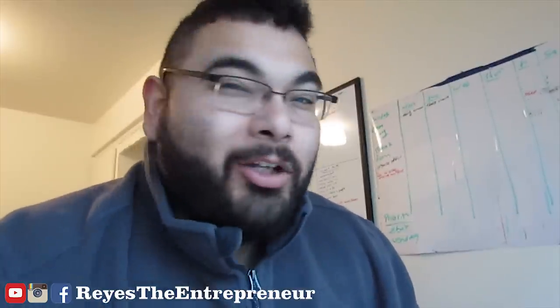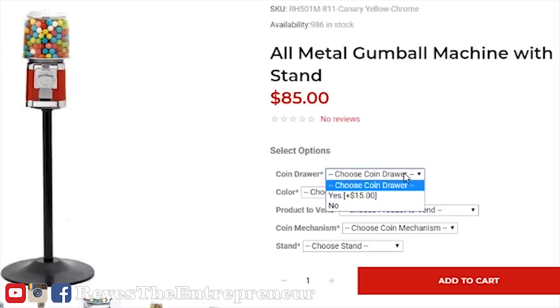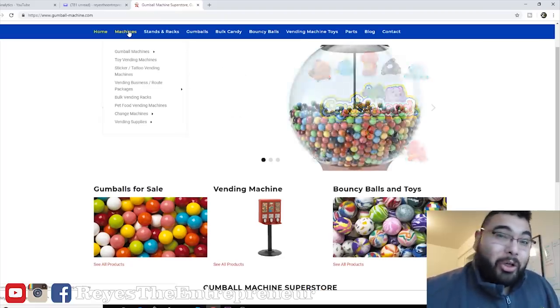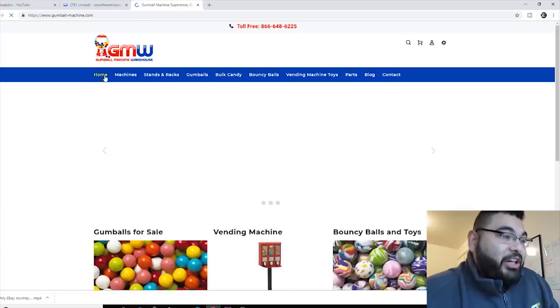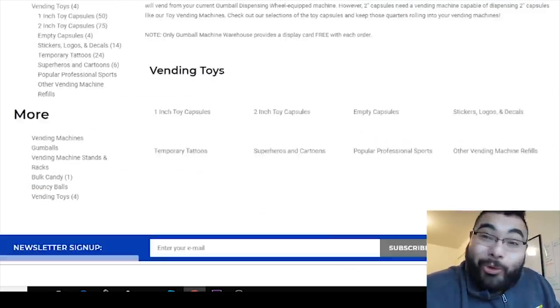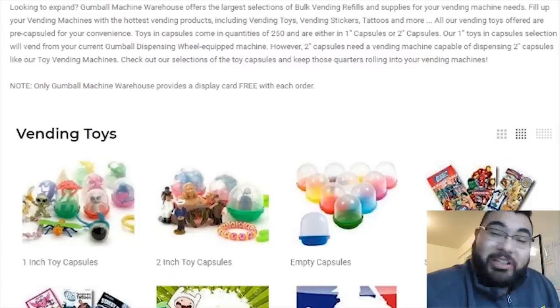I'm always trying to find those cheap vending machines, hopefully brand new. I found this website that sells an $85 gumball machine — I'm like, no way, impossible. I'm gonna buy a couple so I could do a review on them so you guys could know if these vending machines are worth the money. They have vending machines, gumballs, bouncy balls, toys, and capsules — check them out, link in the description below. Gumball Machine Warehouse.